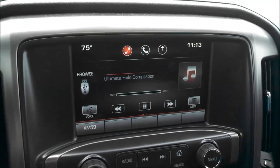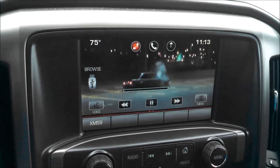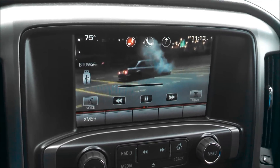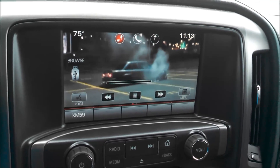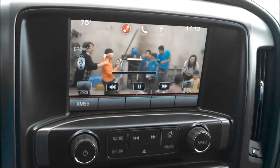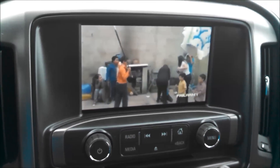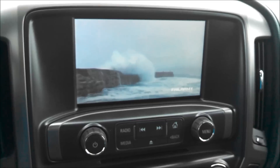I'm going to fire this up and you can actually see we're playing full screen video. Now if I go to drive, obviously that takes it away. Go back to park and you can watch it. What we're going to show you today is how we can unlock this so that your passengers can ride down the road watching this and use it as an entertainment system. This is a pretty cheap alternative to adding mobile video screens or anything like that.